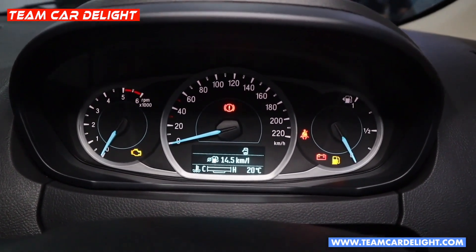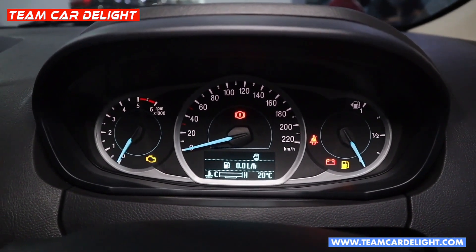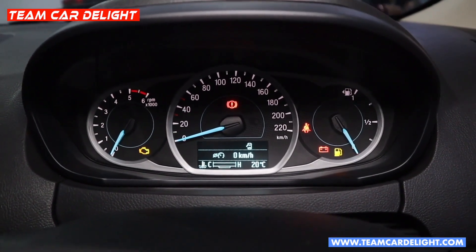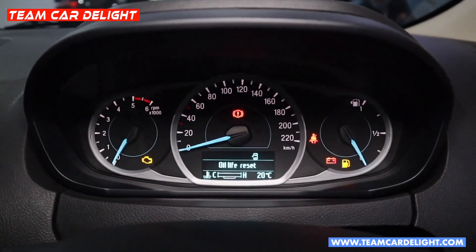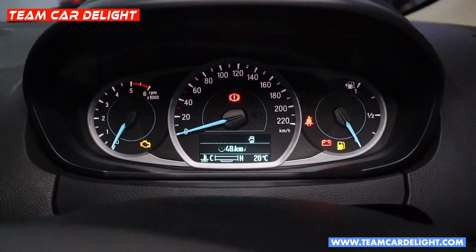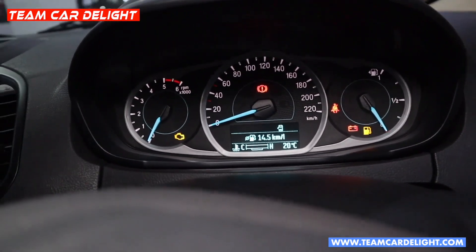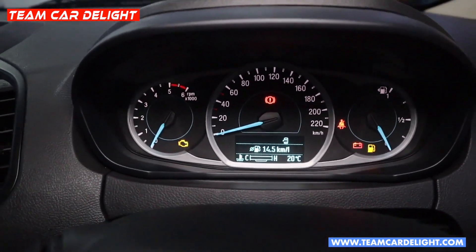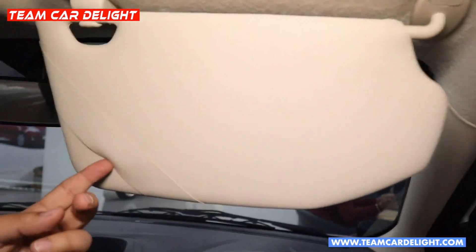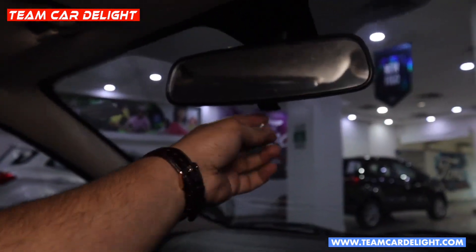The MID screen shows door-open status, temperature gauge, outside temperature, average fuel consumption, litres of fuel consumed, average speed in kilometres per hour, an oil-change reminder which can be reset, time display, total kilometres driven, trip meter, distance to empty, and current mileage. The MID is quite informative and displays all the required information.